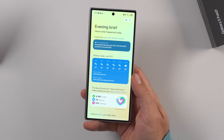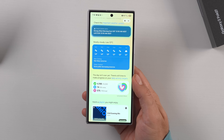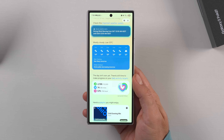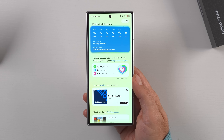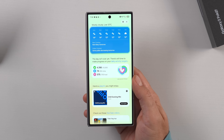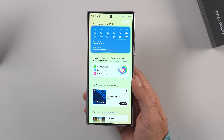Evening Brief. Here's what happened today. Severe weather alert — strongly warning from Saturday 12pm AEST until Sunday 12pm AEST. It does have some comprehension issues, like it calls Australian Eastern Standard Time — the acronym for it — as AEST, which is not a word. But it's actually quite convenient because you can just let the phone sit there and it'll read those highlights to you while you're doing something else. I like it.